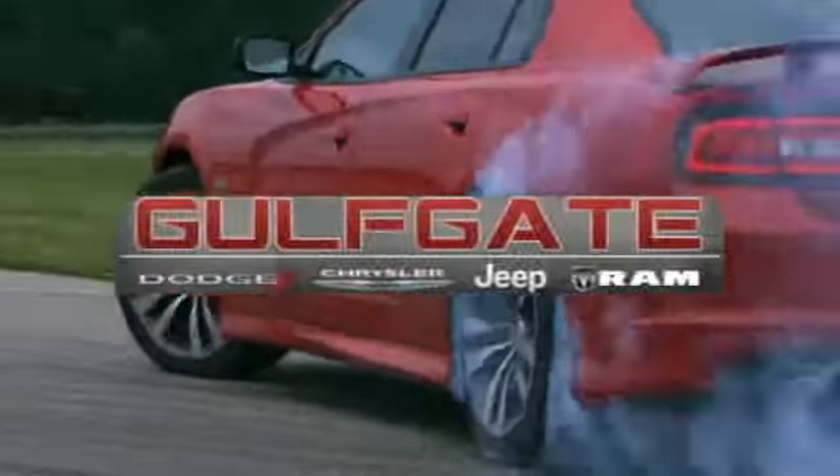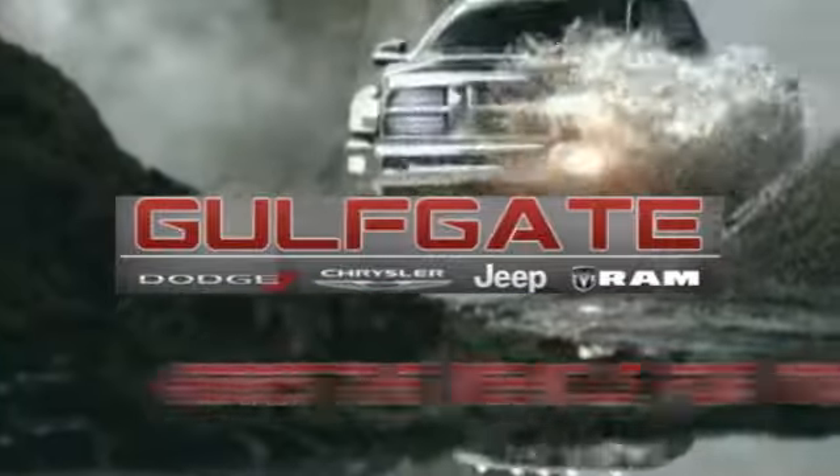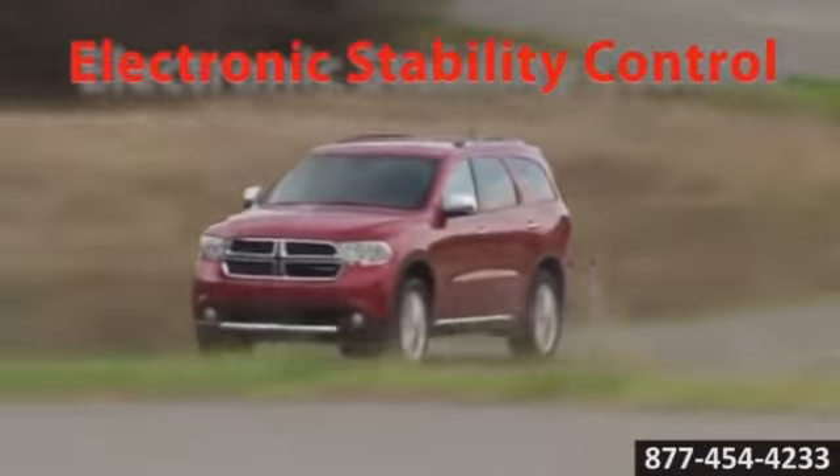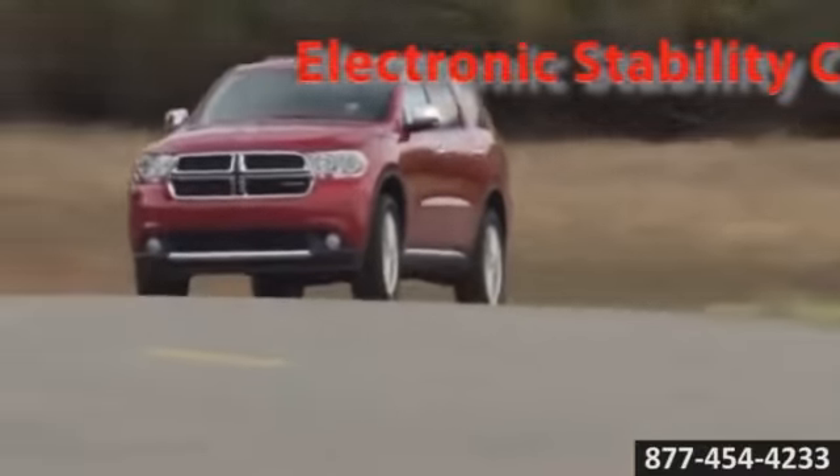Get it right at Gulfgate Dodge Chrysler Jeep Ram. Here's the vehicle for you. Power meets efficiency in the 2014 Dodge Durango. Whether in the city, the mountains, or the suburbs, you can be stylish and rugged in this SUV.